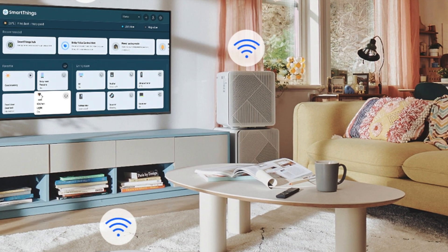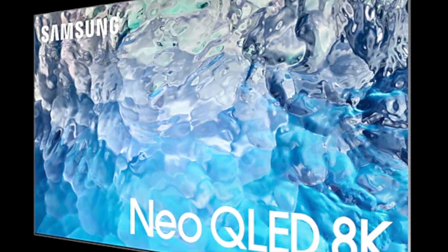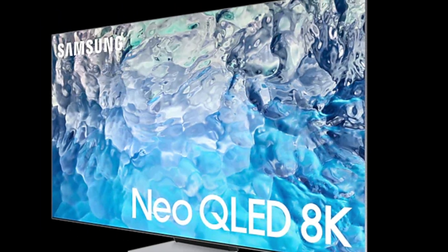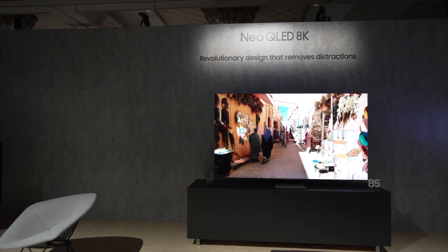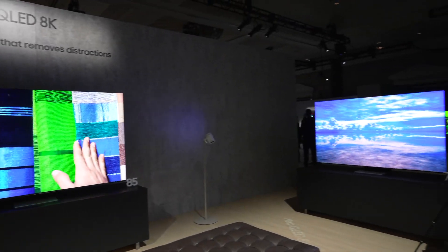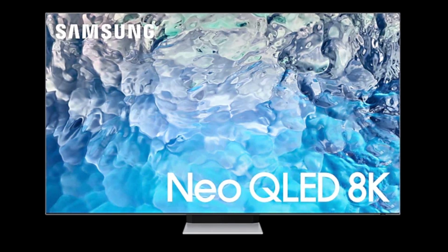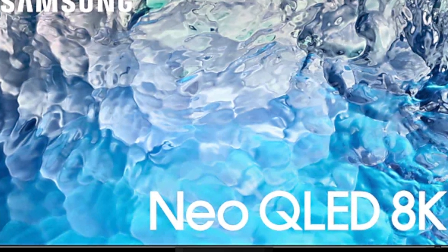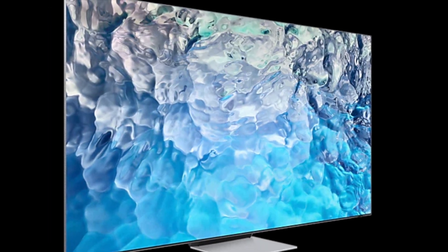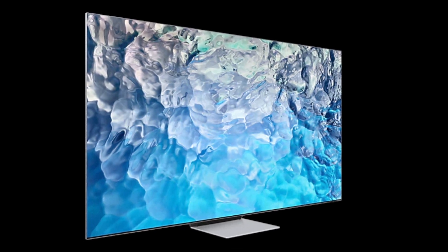The Samsung QN900B was released in April 2022 and comes in three screen sizes: 65-inch, 75-inch, and 85-inch, with the 75-inch version reviewed here. The QE65QN900B costs £5,799, the QE75QN900B costs £7,799, and the QE85QN900B costs £10,999 at the time of making this video. Check out our Samsung coupon codes page to see if you may save money.